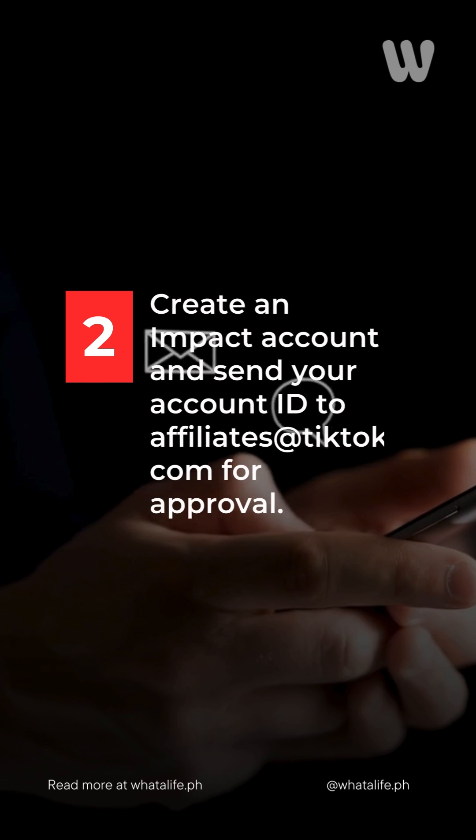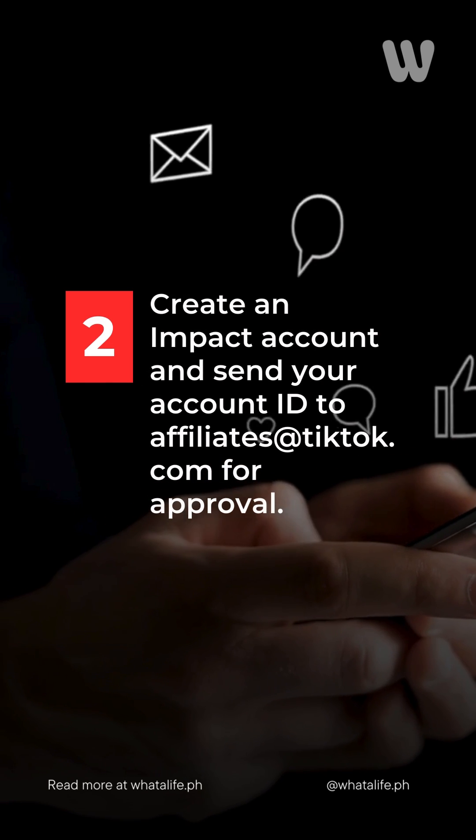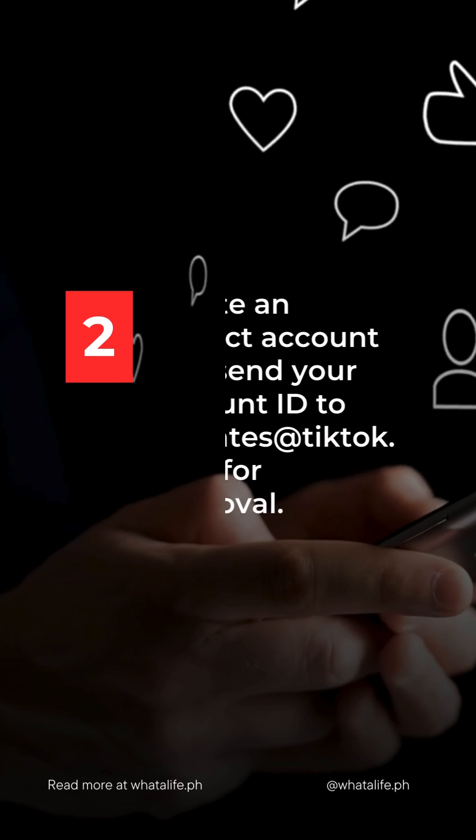Step two: create an Impact account and share your ID with affiliates at TikTok.com. Wait for confirmation from the TikTok team.